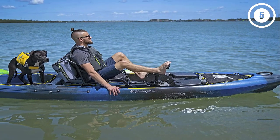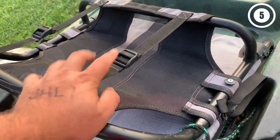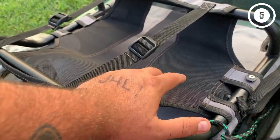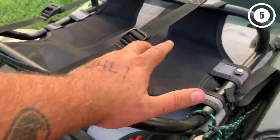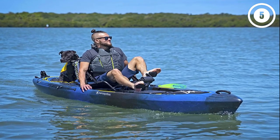Reasons to buy: there is additional storage space under the seat, which comes in handy more often than not. The drink holder stops your beverage from spilling no matter how intensely the boat is shaking. Reasons to avoid: the price tag is high.